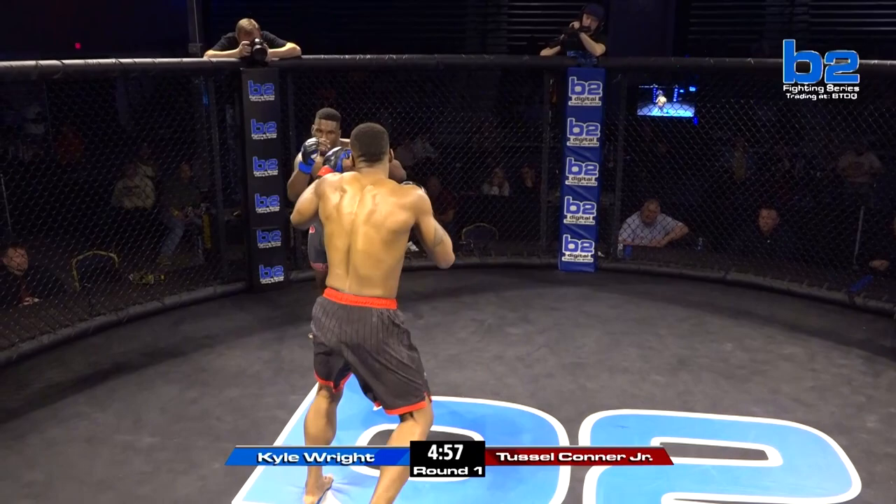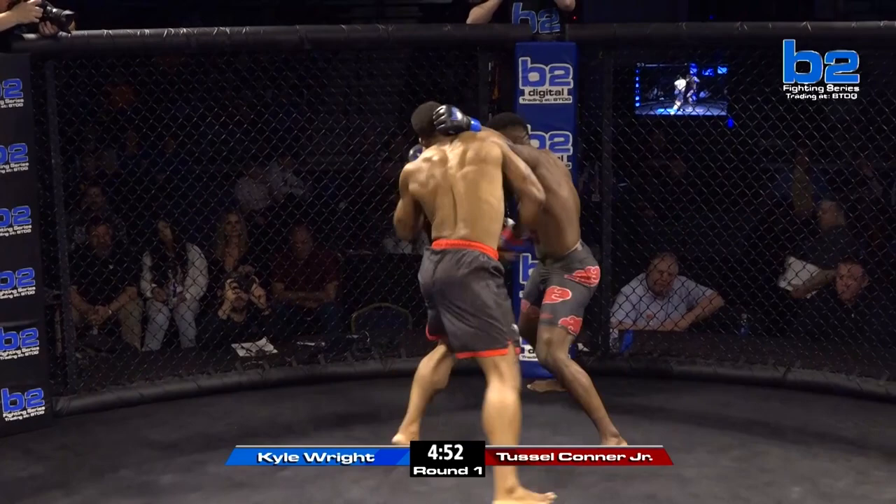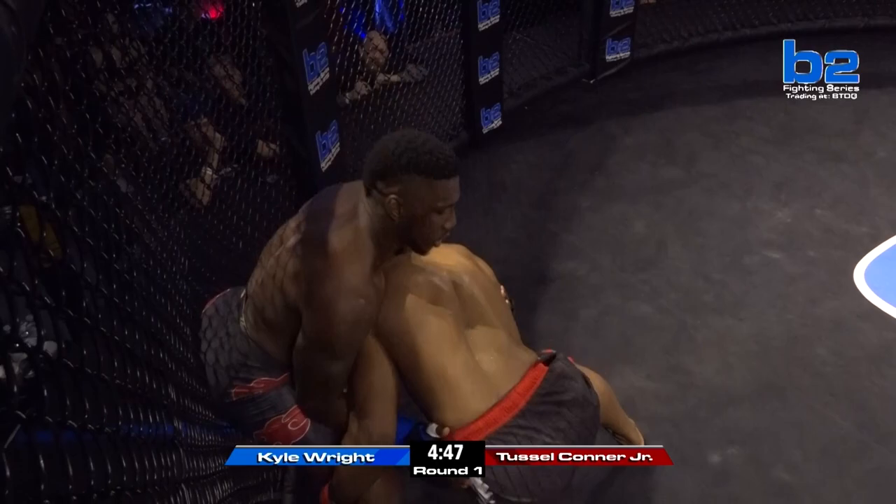Both guys coming out orthodox. Tussle Conner Jr. right away with a double jab. That was a big, big shot.